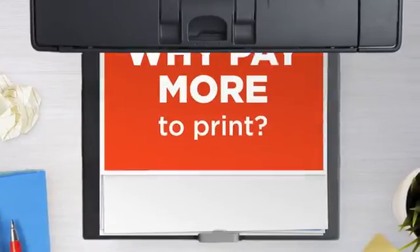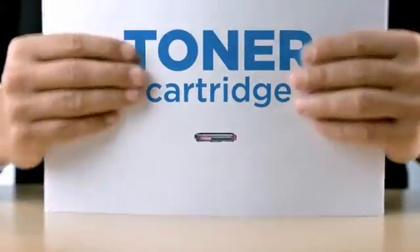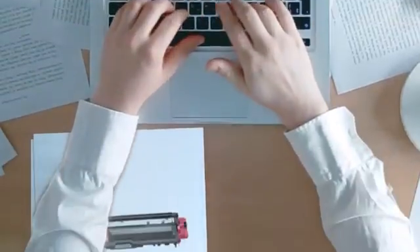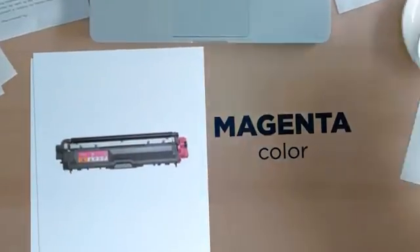Why pay extra on printer toner when you can save big with our compatible toner cartridge at a fraction of the cost? Magenta color, delivering superb print quality.